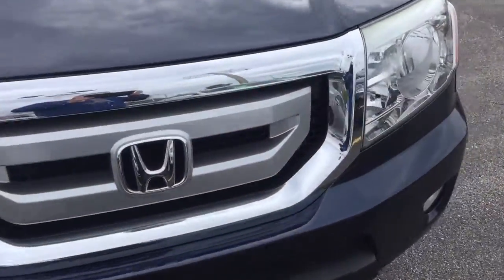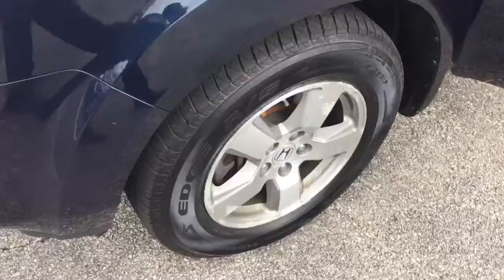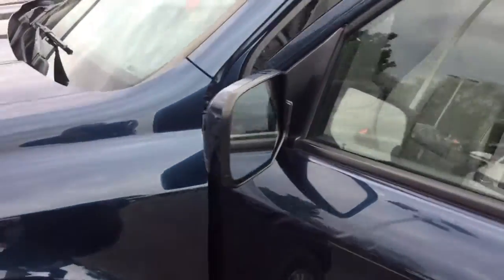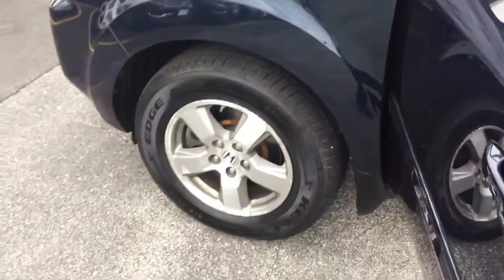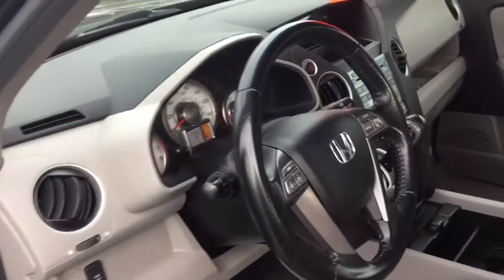Beautiful coloring, good detail, very nice looking. Very nice wheels. It's got newer tires, and the brakes have been changed out. You can see it's nicely appointed.